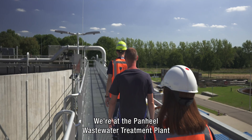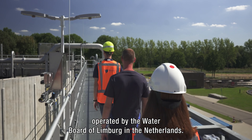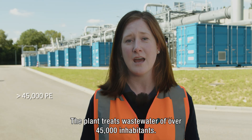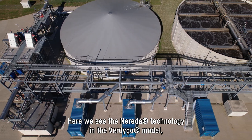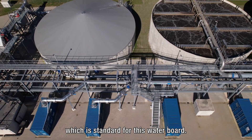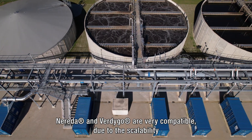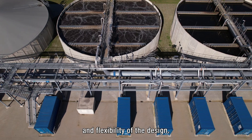We're at the Ponheil wastewater treatment plant operated by the Water Board of Limburg in the Netherlands. The plant treats wastewater for over 45,000 inhabitants. Here we see the Nureta technology in the Vertigo model, which is standard for this waterboard. Nureta and Vertigo are very compatible due to the scalability and flexibility of the design.